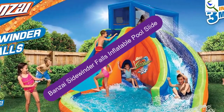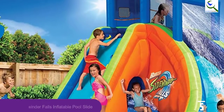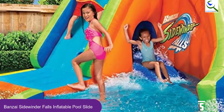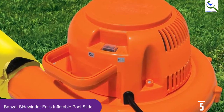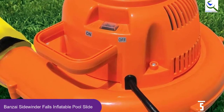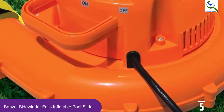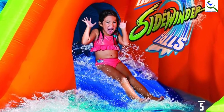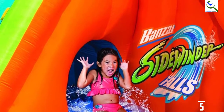Starting at number 5, we have the Bonsai Sidewinder Falls Inflatable Pool Slide. Bonsai Sidewinder Falls is the top pick inflatable pool slide, constructed with heavy-duty Duratec material and two water bags, making it incredibly durable, stable, and long-lasting. Measuring at 8 feet high, the water slide has a wide flume length. It features a tunnel that amazes kids as they crawl through it and slip down the diving ramp, ending with a refreshing splash in the oversized pool. The weight limit is 150 pounds.